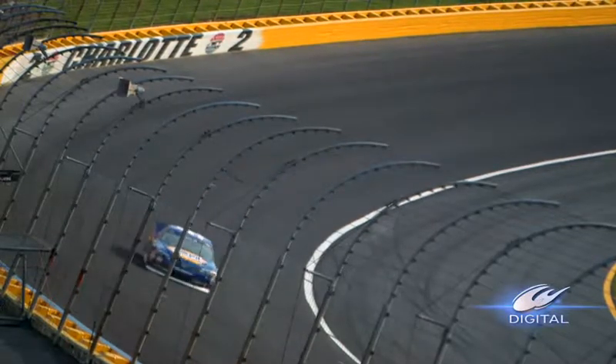Mark Martin making his 57th start here at Charlotte Motor Speedway.